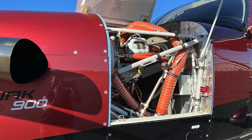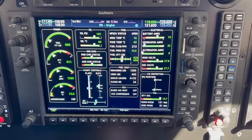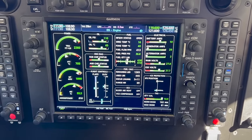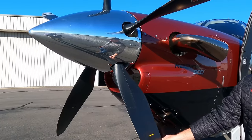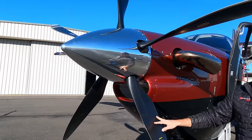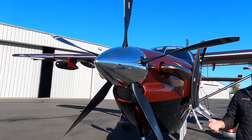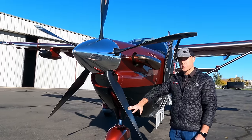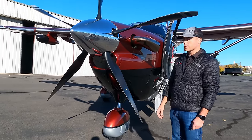The Kodiak 900 has a PT6-140A — 900 shaft horsepower continuous, so 900 horsepower on takeoff and 900 horsepower in cruise. It's connected to a five-blade Hartzell composite propeller. This was really instrumental for noise — we sell these airplanes all over the world, and the Kodiak fits within the most stringent noise requirements anywhere in the world, partly due to this five-blade Hartzell propeller.